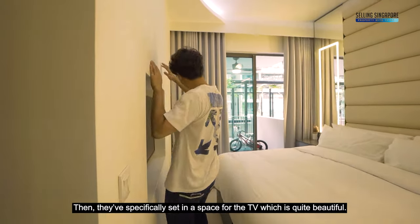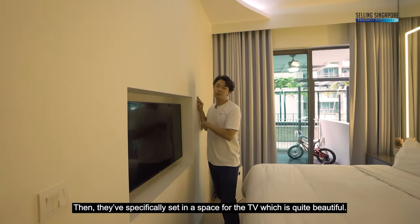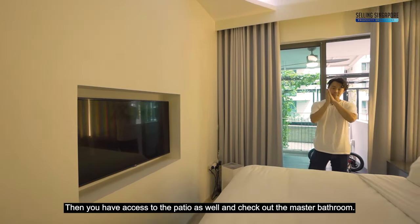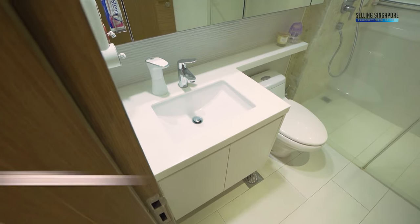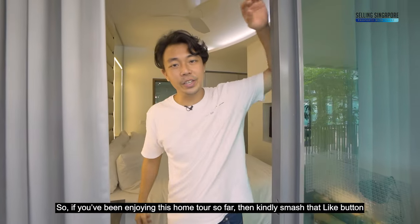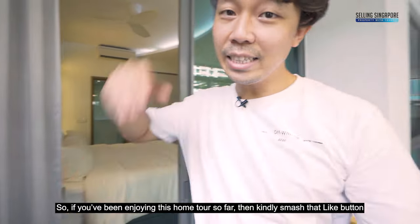They've specifically set in a space for the TV, which is quite beautiful. You also have access to the patio from the master, and check out the master bathroom.